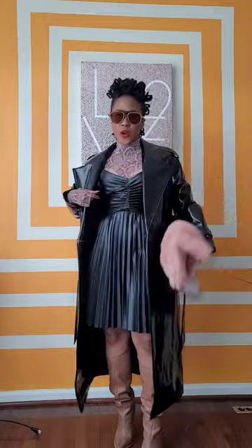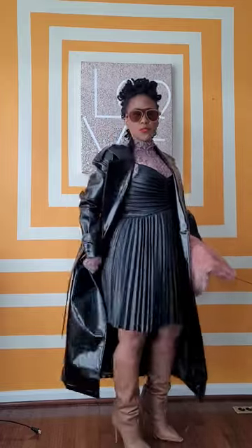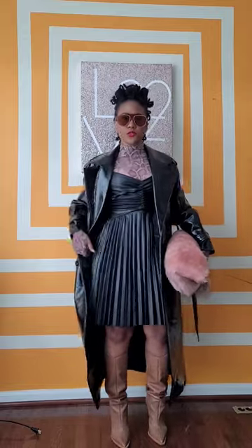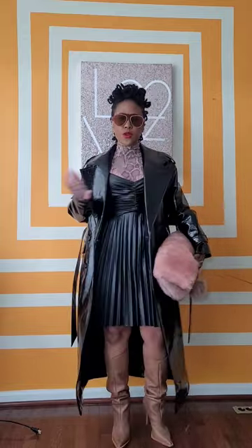I'm wearing this fitted sheer top that I thrifted from ThredUp — y'all know 50% of my wardrobe is thrifted from ThredUp. I layered it with this faux leather pleated dress from Express, which was a recent buy around Black Friday, so it should still be available. And then I got these boots from Schultz — I bought them last year after-Christmas sale. Such a cute camel color, they go with everything.